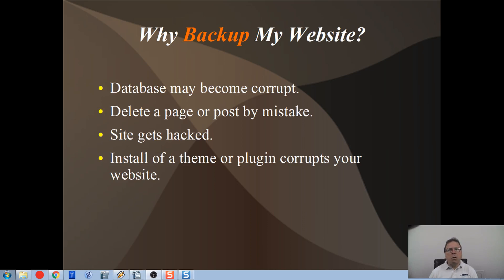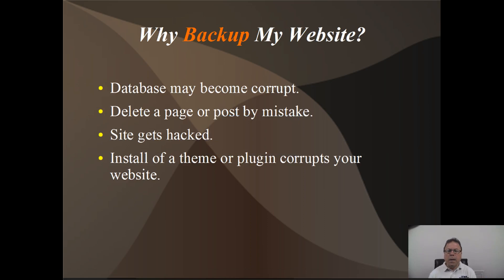Say you're working on your website in a daily routine and you accidentally delete a post or page, and then your cache is cleaned out so you're not able to restore it. God forbid your site gets hacked or something, or you install a theme or a plugin and it corrupts your website. That usually doesn't happen, but just to give you a little bit of peace of mind backing up your website — I'm going to show you in a minute how easy it is to do.